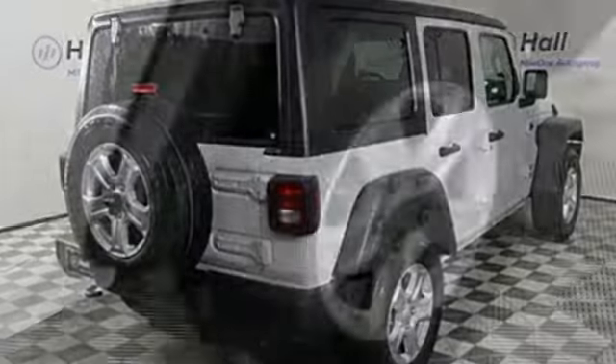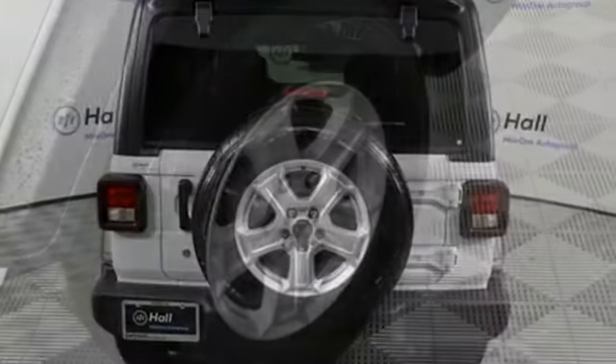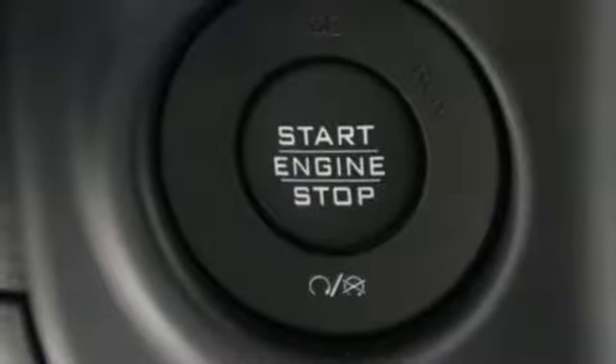Automatic transmission, dual zone climate control, streaming audio, configurable instrument gauges, leather steering wheel, power heated mirrors, external memory control, Targa sunroof, remote engine start, and V6 engine.